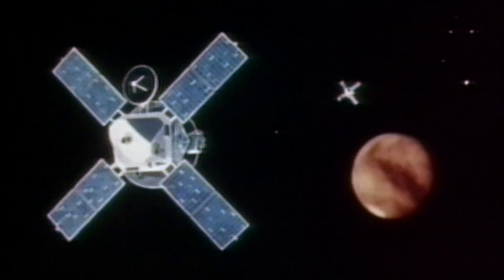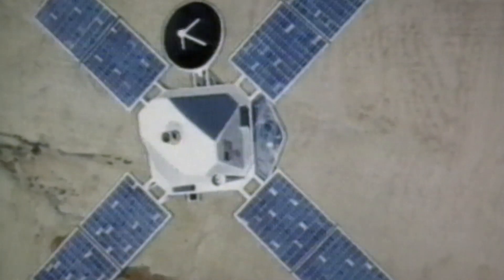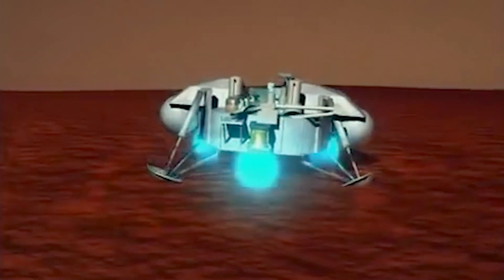Vikings 1 and 2 were the first U.S. spacecraft to successfully land on the surface of the planet Mars in 1976. They were carried by the Viking orbiters. The Viking landers were sent to two separate landing sites where they might find different terrain and different evidence. The core mission of the Viking program was to search for life on Mars.